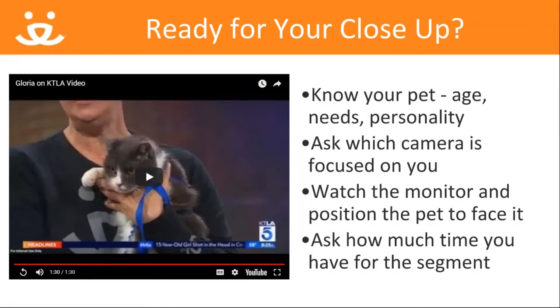Once you get familiar with a certain host or show, you'll know what to expect and feel more comfortable with the rhythm of that segment.